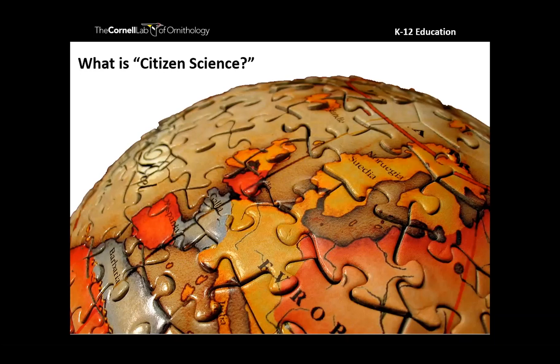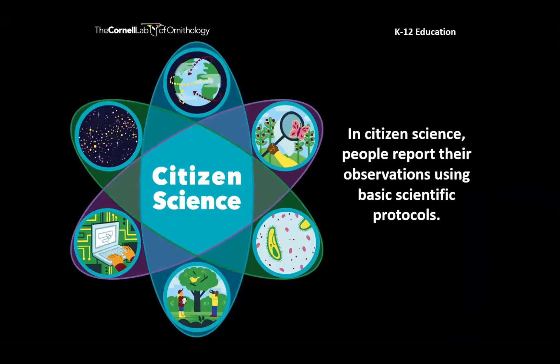What's been so fun for me as an educator in the last five years is how much awareness of citizen science has grown. When I first started, answers to that question were more tentative, and now you're all so on it — you know what citizen science is. Citizen science is when regular folks — like you, me, our students and children — report their observations using basic scientific protocols to databases that scientists then use to answer real-world questions.